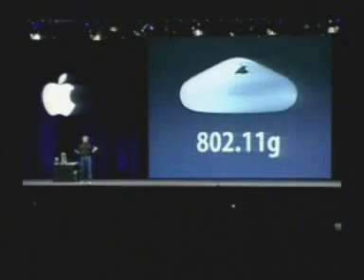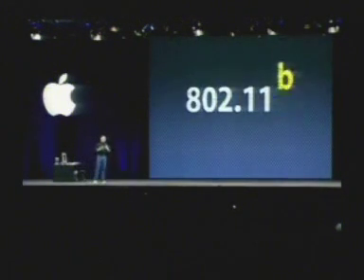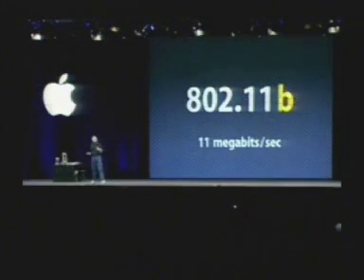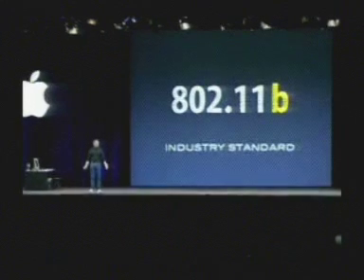Airport Extreme is based on a new standard called 802.11G. When we first shipped 802.11 — the first in the industry — it was actually 802.11B. 802.11B is the 11 megabit per second standard that became the industry standard. It's what's in every hotspot around the world — 802.11B, today's standard.